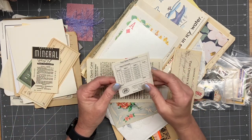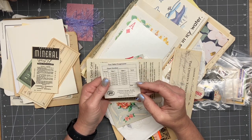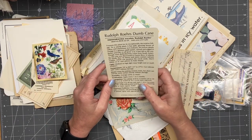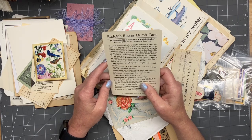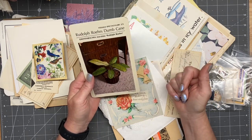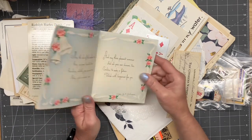Two table progressive. I have no idea what that is, but it looks pretty cool. Rudolph — ruse dumb cane. Oh, it's a house plant! I was like, I don't know what this is, but if you turn it over you might find out. And it's pretty.